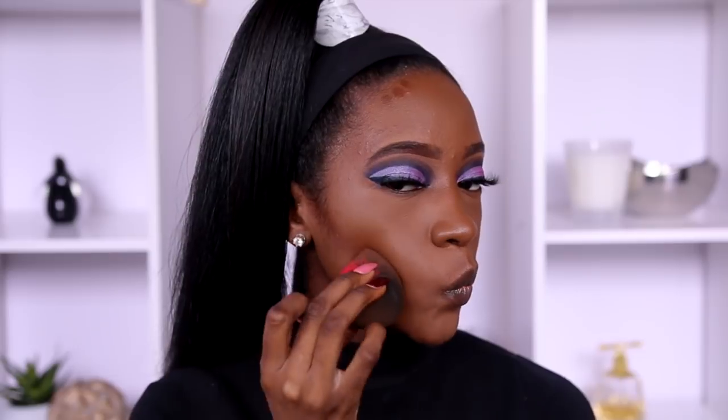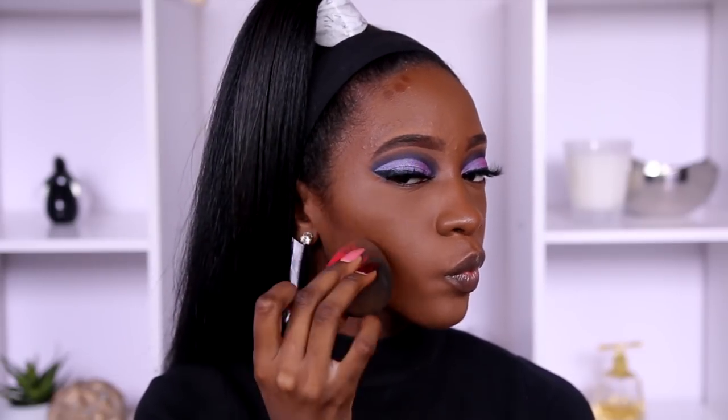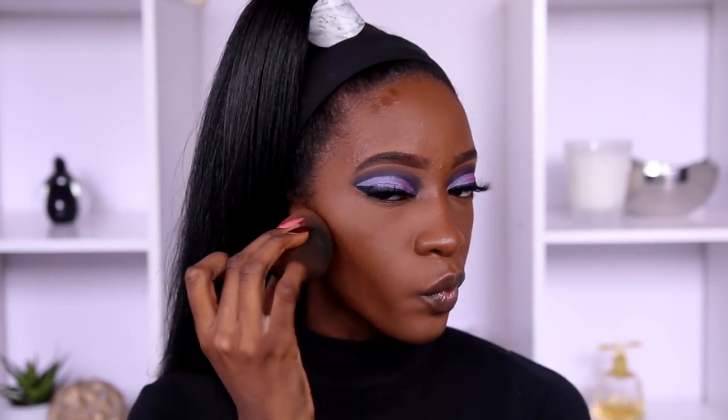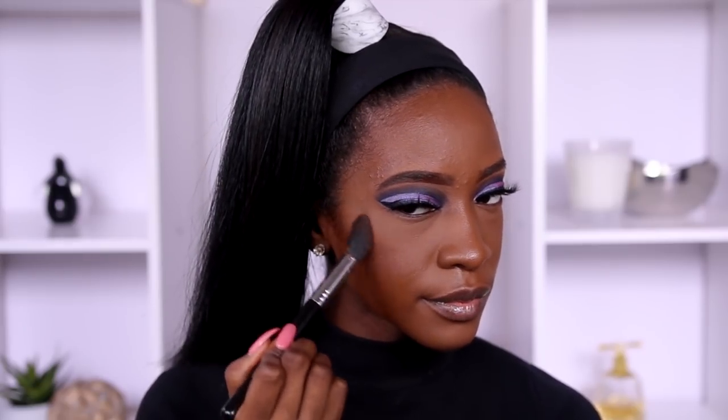We're trying to stick with Black-owned and women-of-color-friendly products, so I used this trio from Makeup Forever for blush, and of course I had to use good old Aunt Jackie's highlighters for my highlight today.